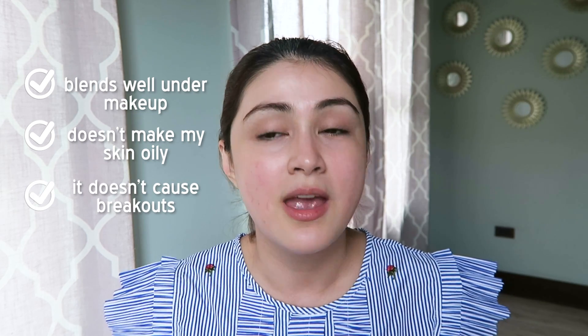It blends well under makeup, it doesn't make my skin oily, it doesn't cause breakouts, and it doesn't clog my pores. As soon as you apply it, in less than a minute it's absorbed by the skin. The skin feels super soft. I notice my cheeks are a bit rosy right now — probably because I just washed my face and it's a bit warm here.